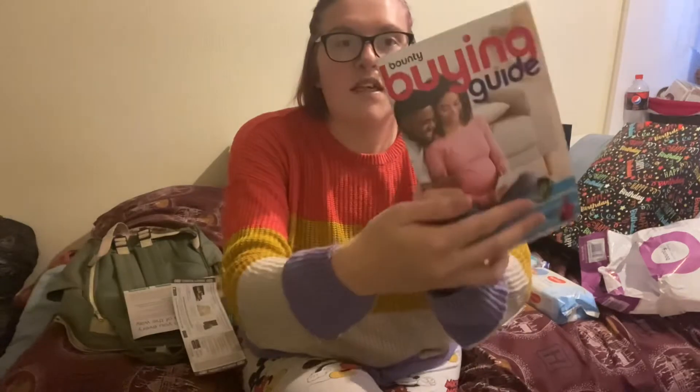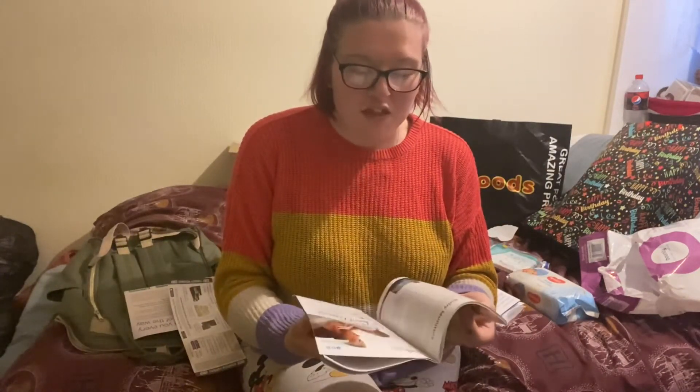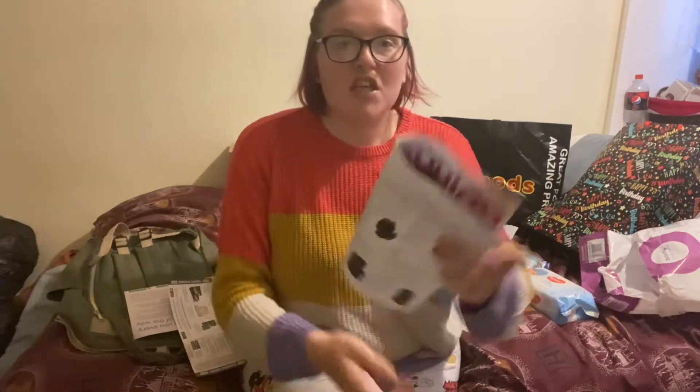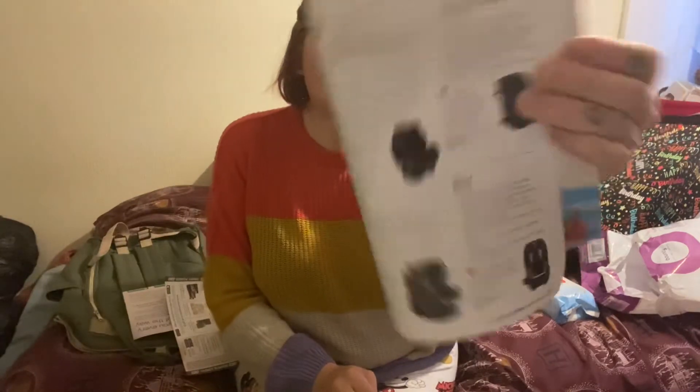There's also this booklet which is basically like a buying guide of things you might need for baby, so you can go along and check off what you do and don't have. They have some options like parties and stuff like that, and the prices of how much it costs as well. That's not too bad.